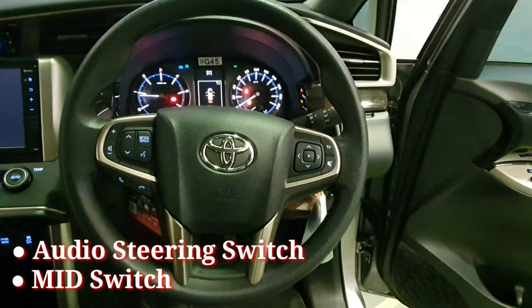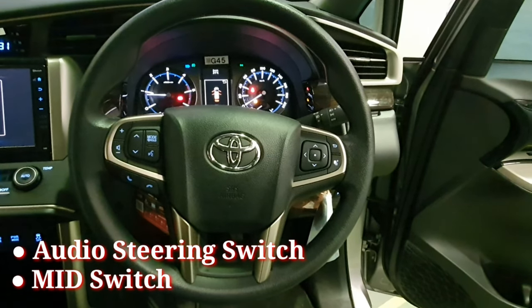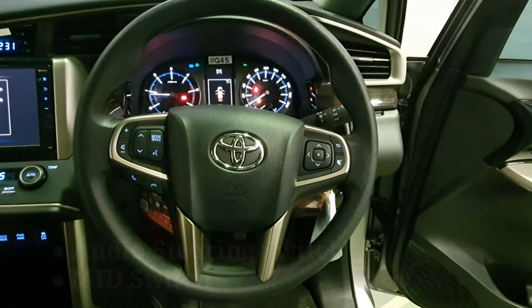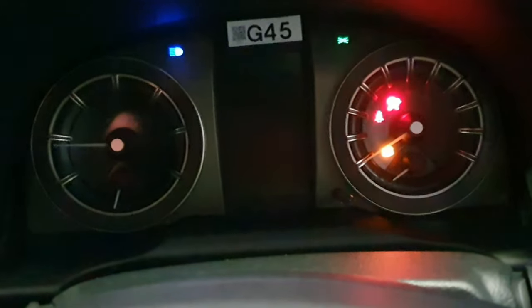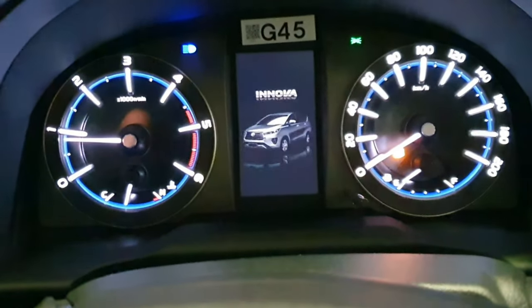Di bagian setir kemudi telah dilengkapi dengan Audio Steering Switch, memudahkan auto family mengatur audio head unit dari kemudi. Dan juga terdapat MID Switch, sehingga auto family dapat dengan mudah mengatur MID, Multi Information Display yang ada di depan kemudi.